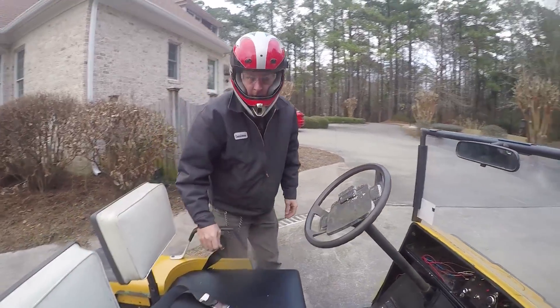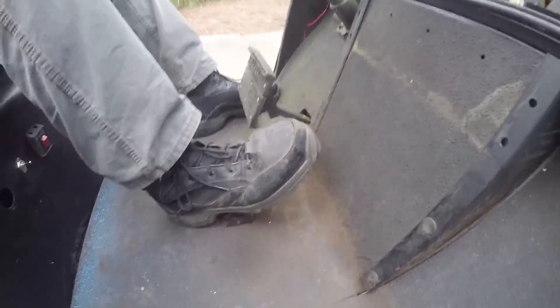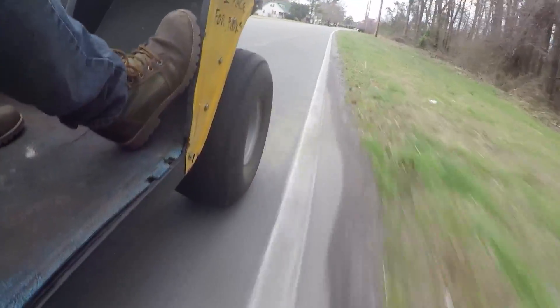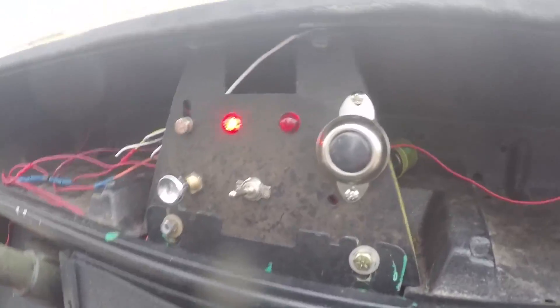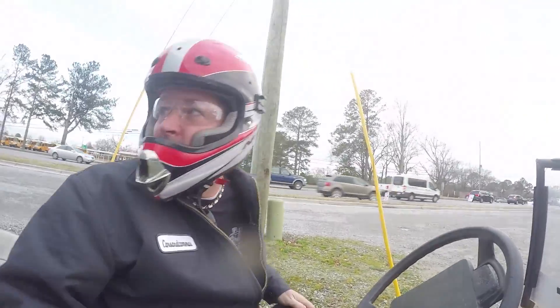We need to make a parts run — we have about 12 minutes till they close. So we took the golf cart and made it just in time. What we picked up was a feeler gauge — cheap enough that we don't mind bending them to fit down in the hole.